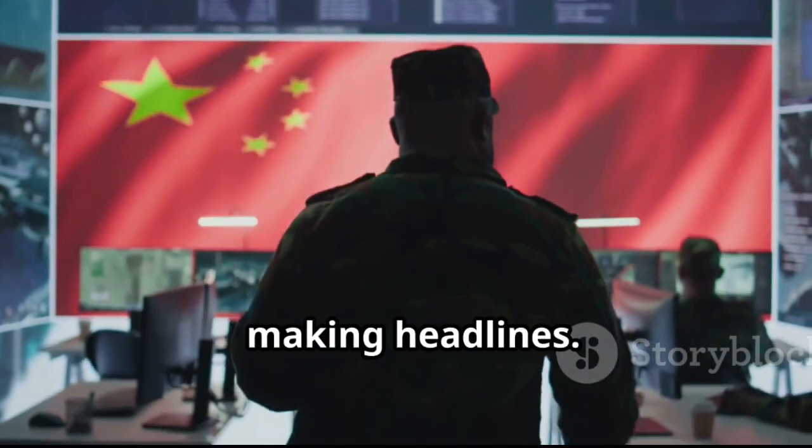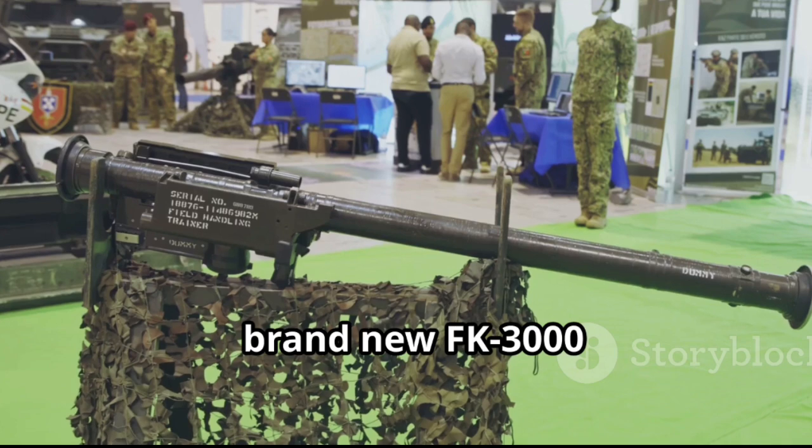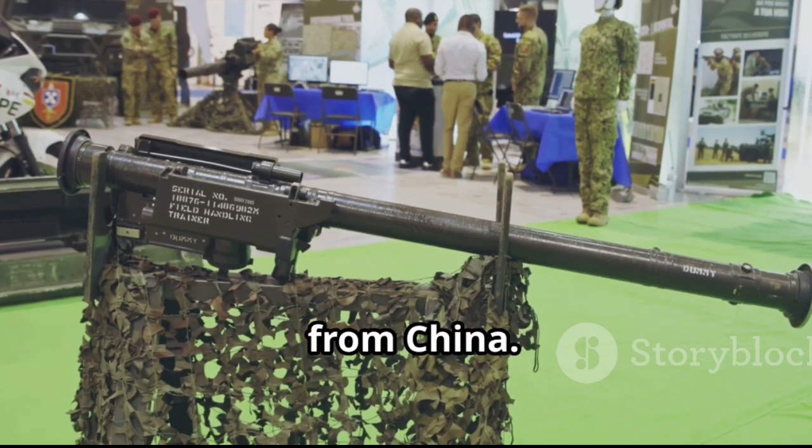Alright, let's talk about something that's making headlines in the world of defense tech: the brand new FK-3000 anti-drone system from China.